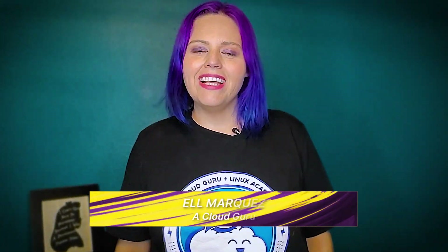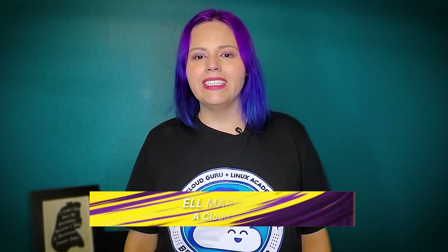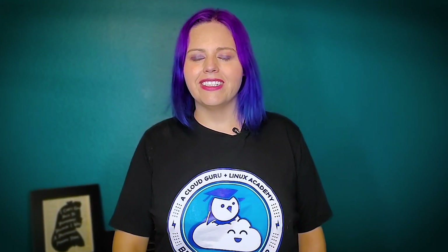Hi Cloud Gurus, I'm Elle Marquez, and welcome to Linux This Month, the show that gives you the latest and most important news in the Linux world.